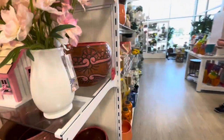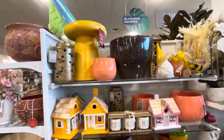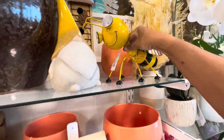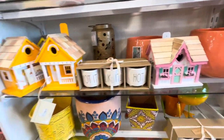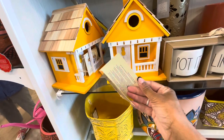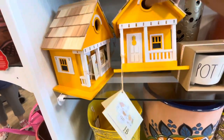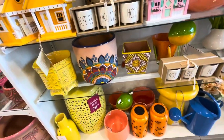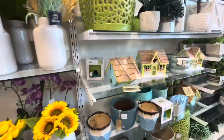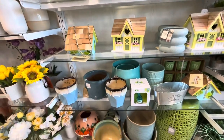Let's walk down this aisle — everything is so pretty. Look at the little bee for $25. Some little houses here — they're actually birdhouses, and this one is $19.99. A lot of different planters. Everything on this section is in green and blue — really pretty.